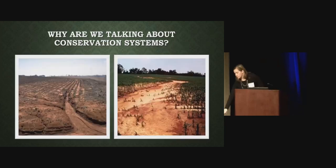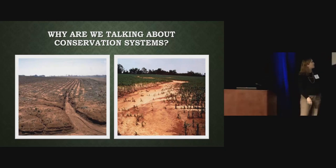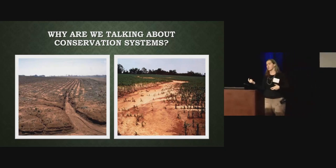So why are we talking about conservation systems? Who wants their field to look like this? We don't particularly want our fields to look like this, but it can happen — especially when you have no cover in the winter. When we have heavy rainfall, sometimes you can get runoff, and if you don't have cover out there, you may end up with something that looks like this. Because what's going to happen over time? Your productivity is going to go down. We want to maintain our productivity, so we want to keep our soil where it belongs — in the field.